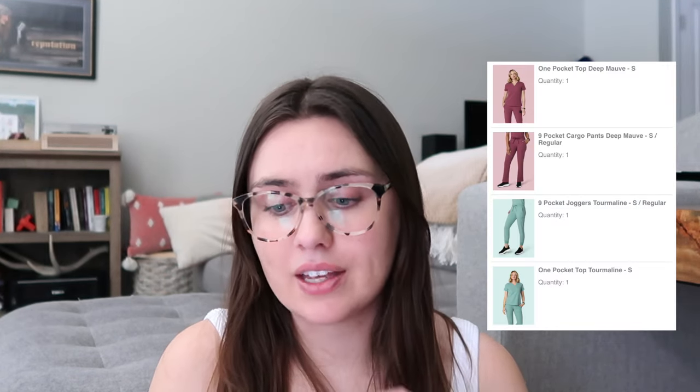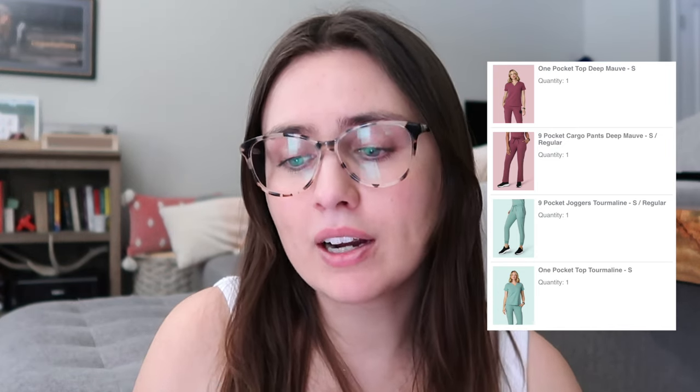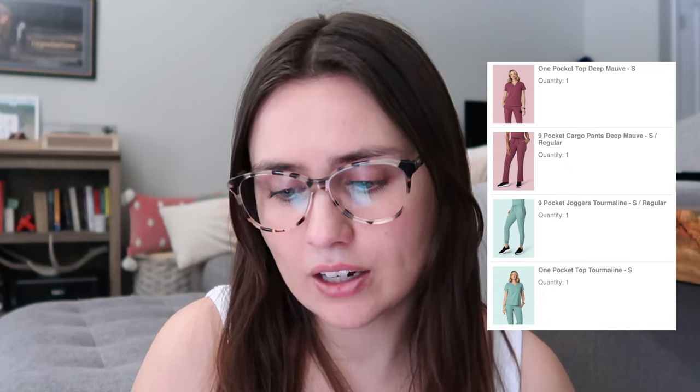When I ordered two more pairs of scrubs I decided to order from Mandala. I got the nine-pocket cargo pants in deep mauve and the nine-pocket joggers in tourmaline. The Mandala scrubs are 75% polyester, 19% viscose, and 6% spandex, while the Figs are 72% polyester, 21% rayon, and 7% spandex. Two pairs of Mandala came to $94, versus $153 for two pairs of Figs — a huge difference.